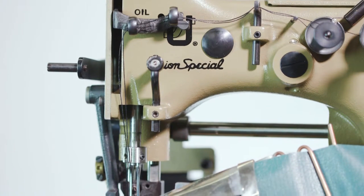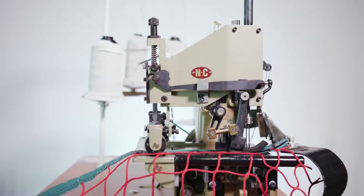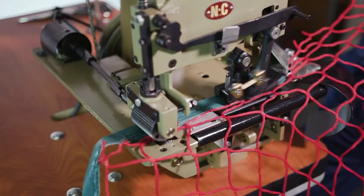In 2015 this bobbinless unit revolutionized the industry, and in 2016 we introduced a twin needle version which won the IFAI showstopper award.